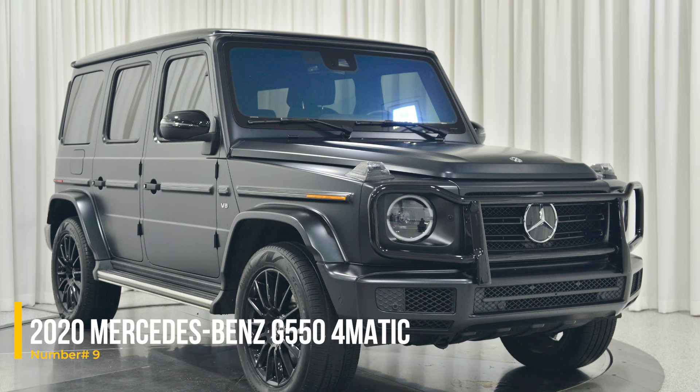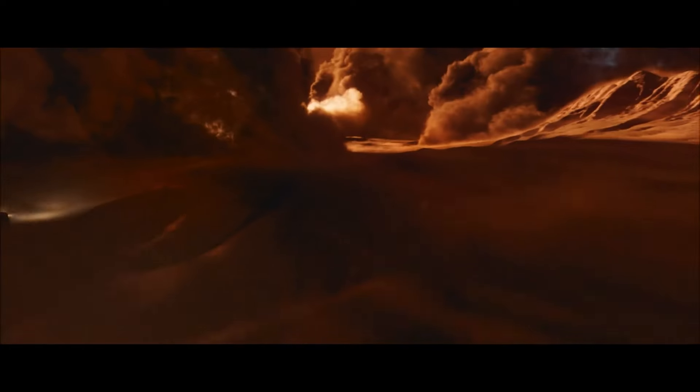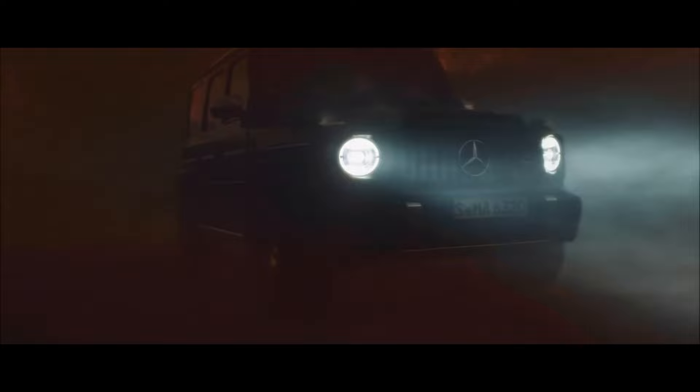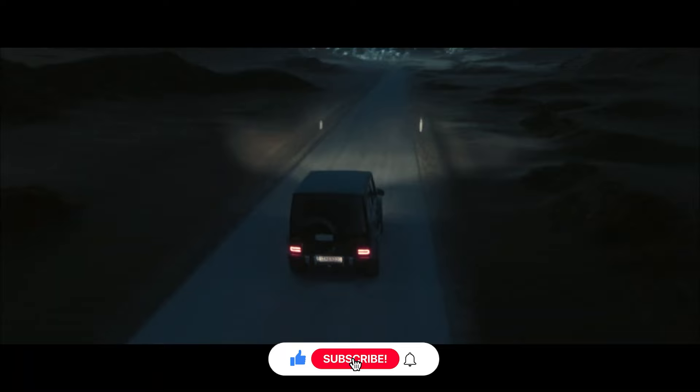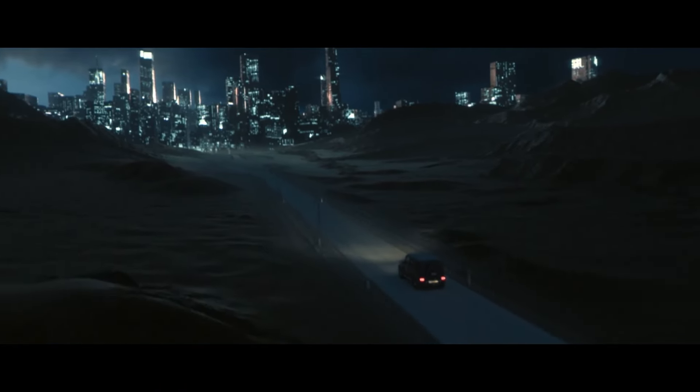Number 9: 2020 Mercedes-Benz G550 4MATIC. The 2020 Mercedes-Benz G550 represents a modern evolution of the classic G-Wagon. It boasts a twin-turbo 4.0L V8 engine producing 416hp and 450 lb-ft of torque. This power, combined with a 9-speed automatic transmission and an improved suspension system, provides a smooth and powerful driving experience.